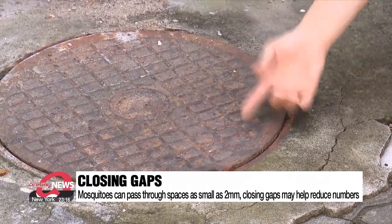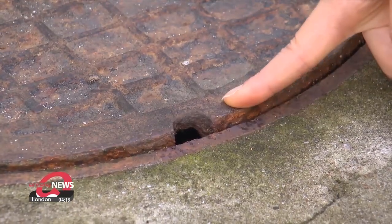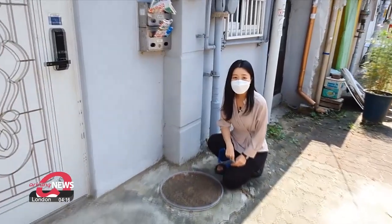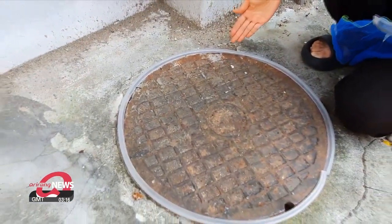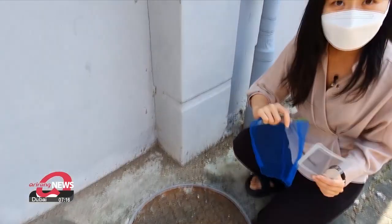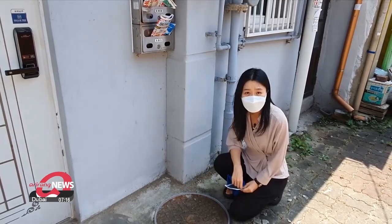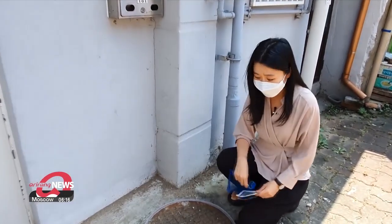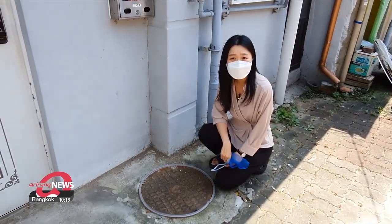The research institute says using rubber or nets like these can fill gaps so that fewer mosquitoes can escape from sewers. Another advantage — they're cheaper than using chemicals.